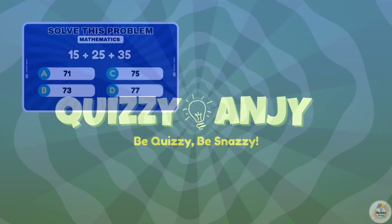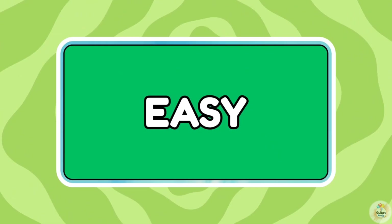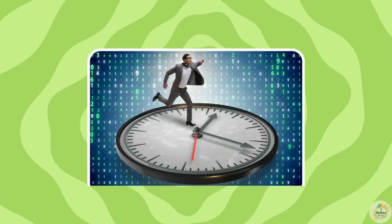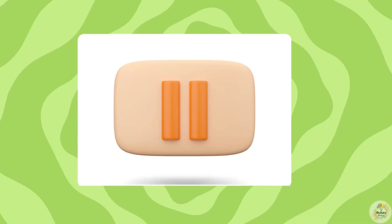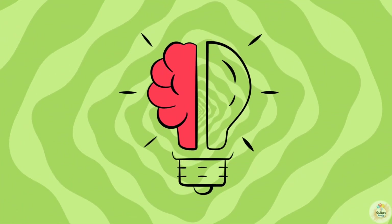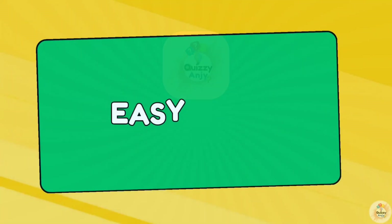Hey geniuses! Today we've got 48 math questions for you. Starting easy but getting crazier as we go. Each one gives you 10 seconds to answer. If you want more time, just pause the video and think it through. Ready to test your brain power? Before starting, subscribe to Quizzy Anji for more fun quizzes. Now let's go!